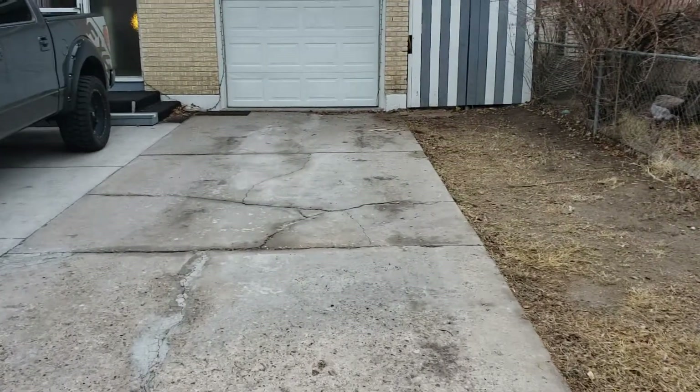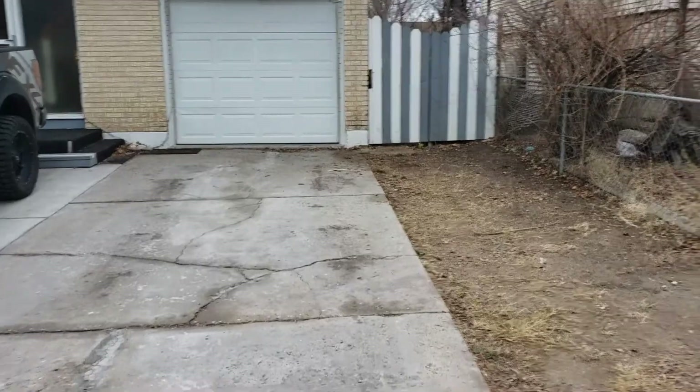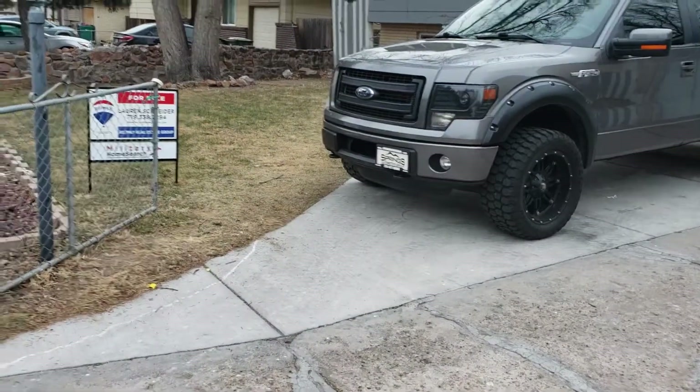You can see some driveway cracks here. Looks like normal settling, but I want to point it out because at some point all concrete has to get re-poured.